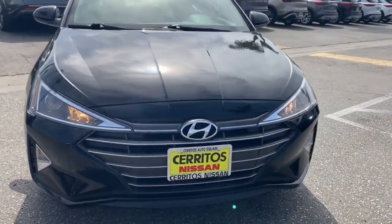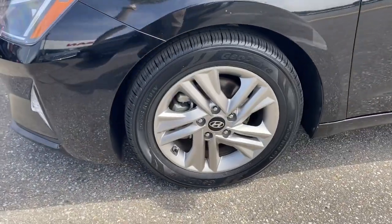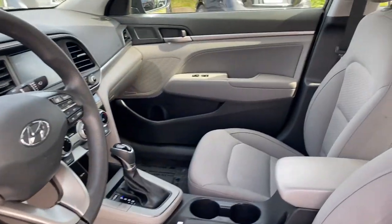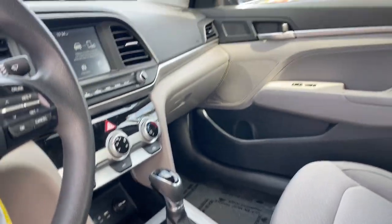These are just some of the great options this vehicle comes with: lane departure warning, keyless entry, backup camera, satellite radio, lane-keeping assist, heated mirrors, blind spot monitor, aluminum wheels, steering wheel audio controls, and Bluetooth connection.